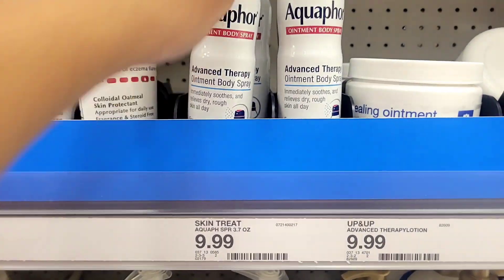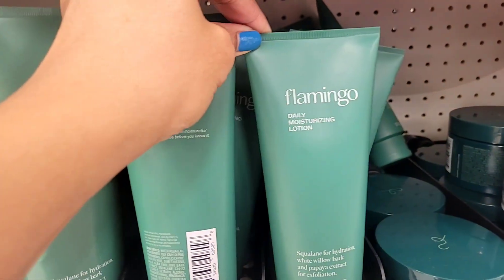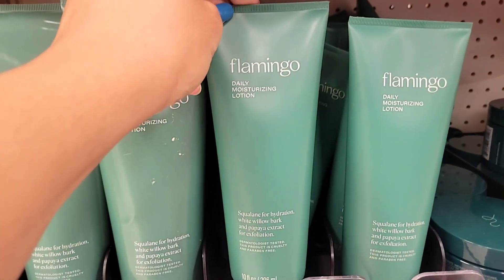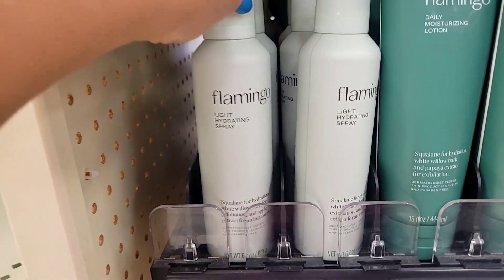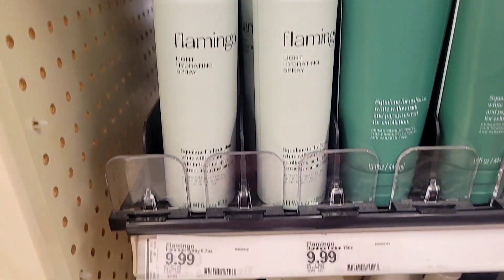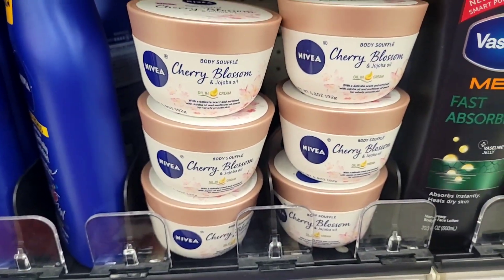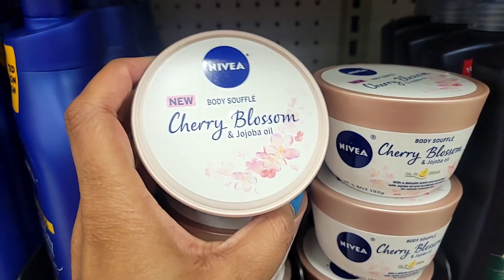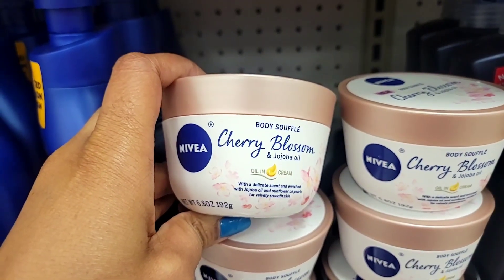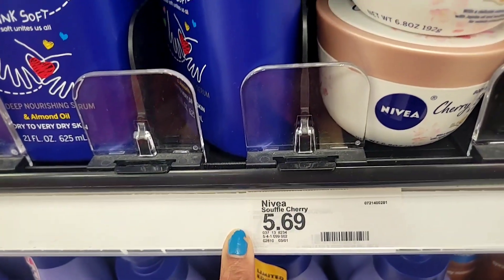Flamingo has a moisturizing body butter for $9.99 — they already have lotions and stuff, but they also have a spray-on body moisturizer. I don't know if this is a new trend or what, but a lot of brands are doing it. Nivea has a new whip body soufflé — not a body butter, but a body soufflé — in cherry blossom. The packaging is so cute. I smelled the open one in the store and they want $5.69 for it, which is really not bad.